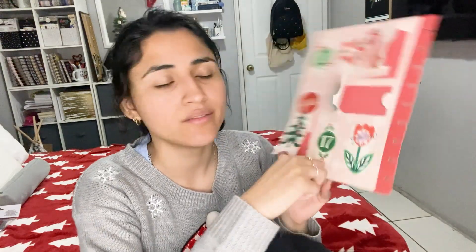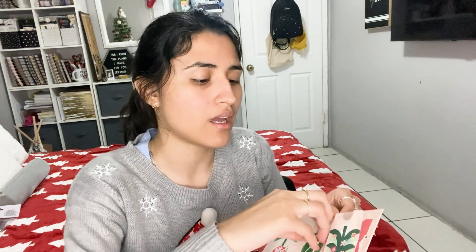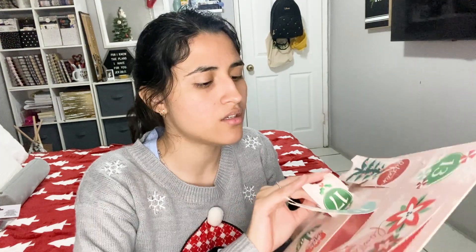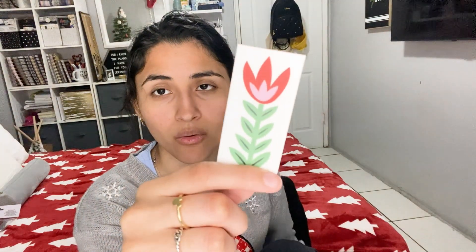And then the last one for day 17 is the Happy Planner — it's down here. Let's see what fun stickers we get today. It's just another little flower. I feel like I can create a whole little garden with all these little flowers that I've gotten. Very very cute. So yeah, that is day 17!